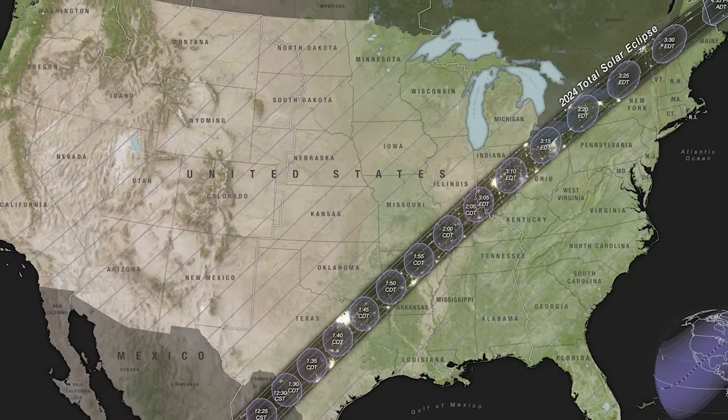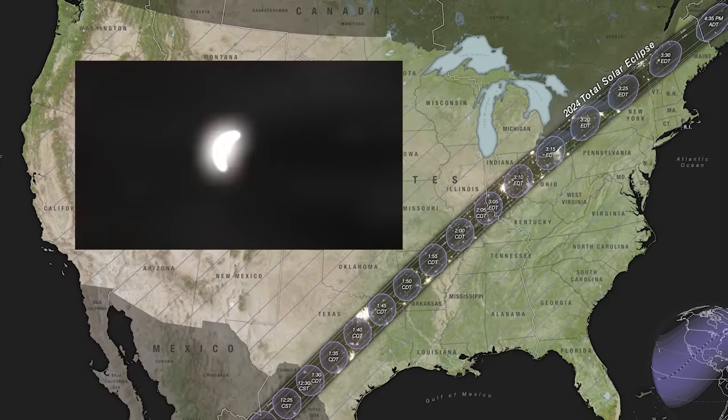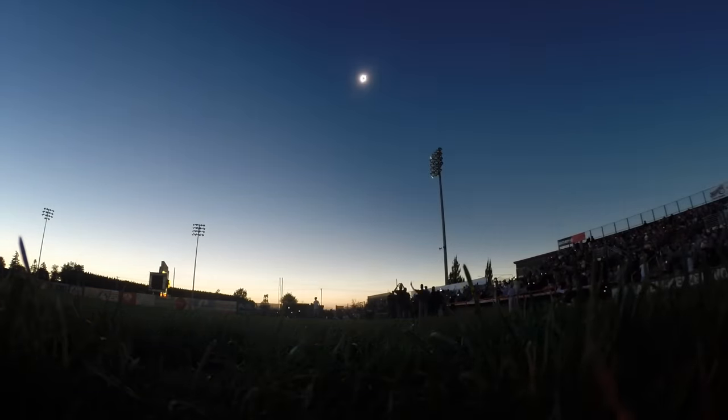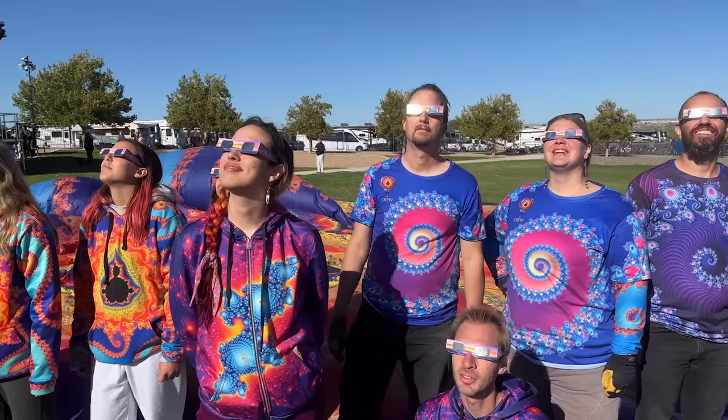On April 8th, 2024, portions of the United States will get to enjoy the sight of a total solar eclipse. The last time this took place was back in August of 2017. So this is a good time to refresh our memory as to what's going to happen, why it occurs, and let you know where you can watch the show in the sky.